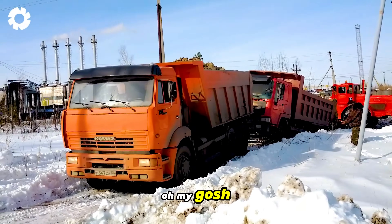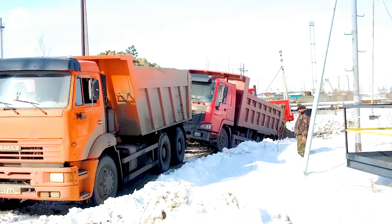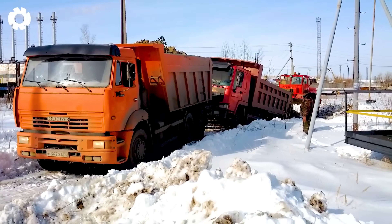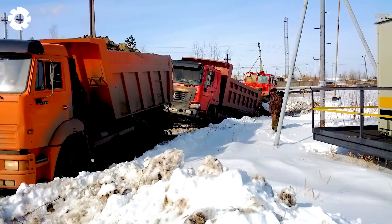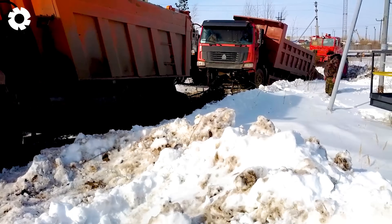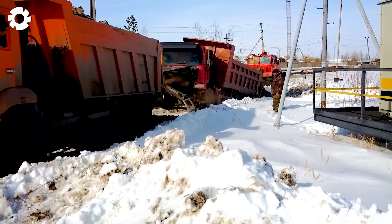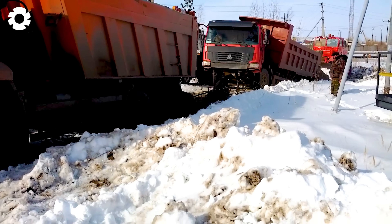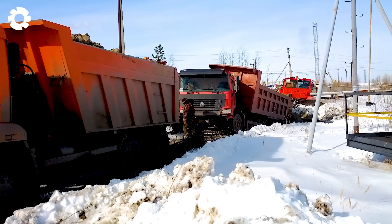A rare incident is happening right before my eyes. The truck is trying to pull another truck through slippery mud and snow terrain, but not only is it failing to pull the truck up — it's even ripping off the truck's front end due to the excessive pulling force. The scene is tense and unexpected, leaving everyone in awe of the uncontrollable power of this situation.